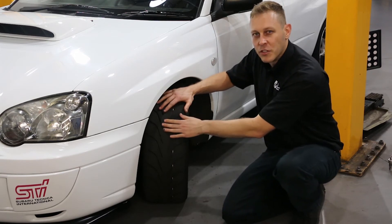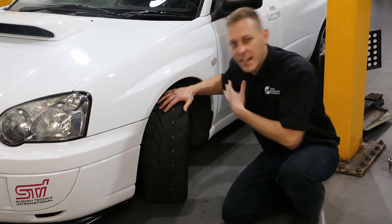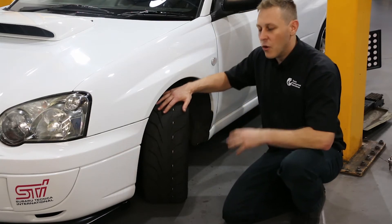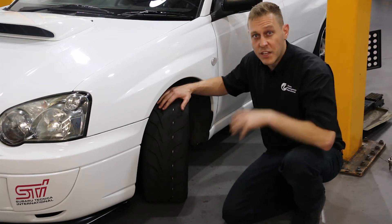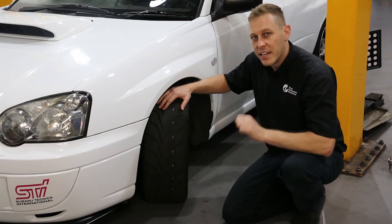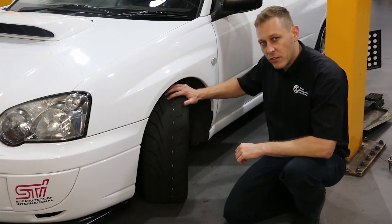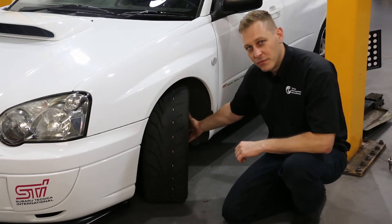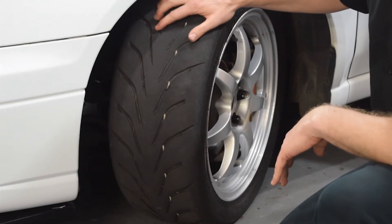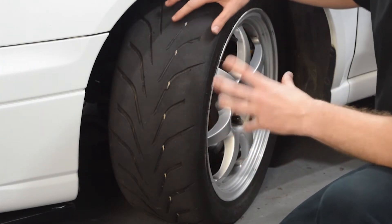If you've driven in a vehicle that's thrown you sideways in the seat, thrown you back in the seat, maybe even had you hanging into the seat belt on the brakes — all of those forces, any force you've ever felt inside of a running vehicle, has been reacted by its tyre contact patches. And just to remind you, those tyre contact patches aren't bolted to the vehicle. They're seated on a bead — no mechanical link to the chassis. A fascinating piece of kit.